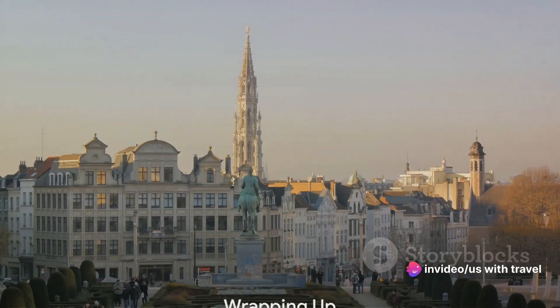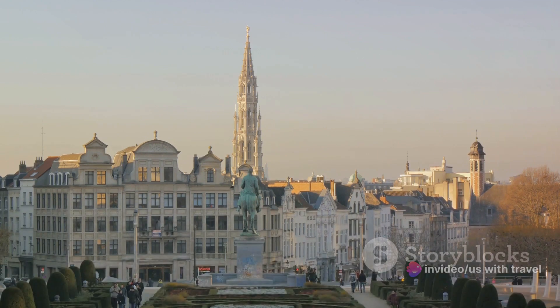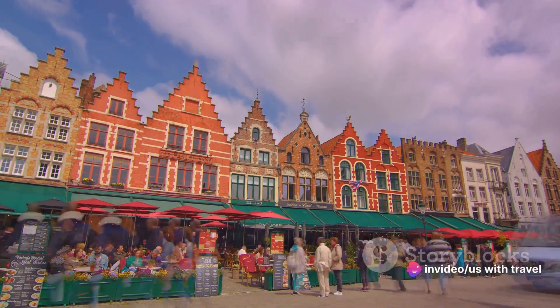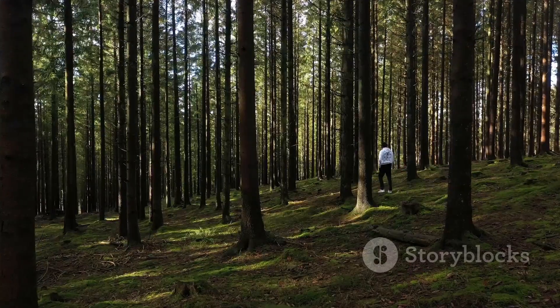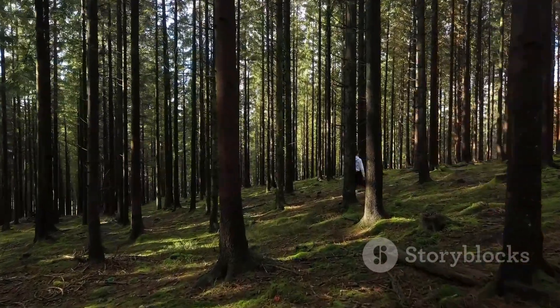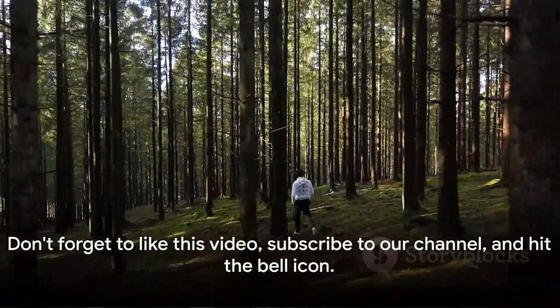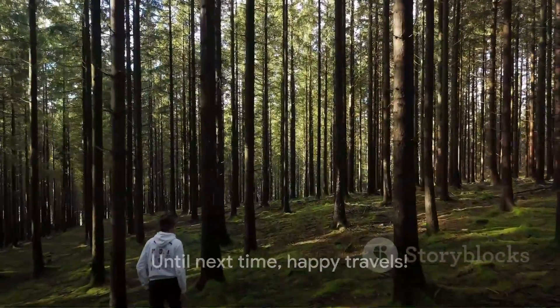And that wraps up our list of the top 10 best places to visit in Belgium. We've journeyed through captivating cities, picturesque landscapes, and charming towns, each brimming with its unique culture and history — from the stunning architecture of Brussels to the vibrant atmosphere of Liège. So why wait? Pack your bags and embark on an unforgettable Belgian adventure. Don't forget to like this video, subscribe to our channel, and hit the bell icon. Until next time, happy travels!